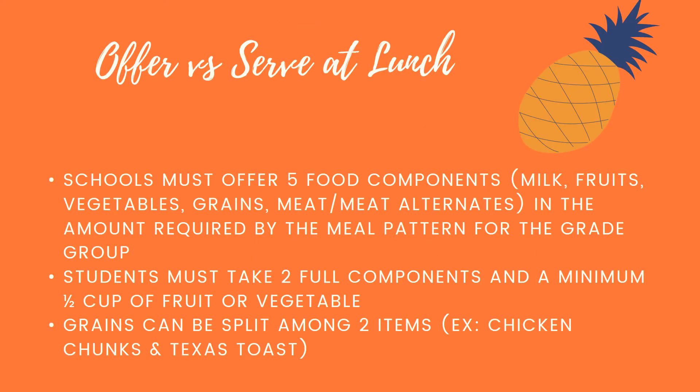If we go back to offer versus serve at lunch, schools are required to offer five components: milk, fruits, vegetables, grains, and meat/meat alternates in the amount required for the grade group. In order to meet a reimbursable meal, students must take at least two full components and a minimum of a half-cup of fruit or vegetables. Some menu items have split components — for example, chicken chunks count as two ounces of meat and one ounce of grain, and Texas toast counts as one ounce of grain, so combined you get two ounces of grain and two servings of meat.